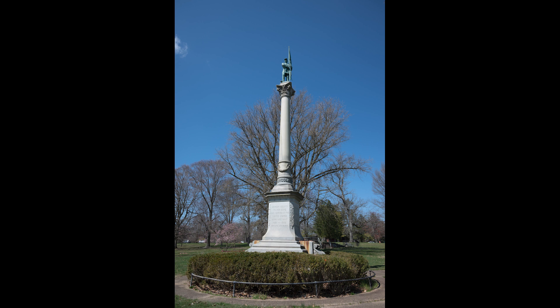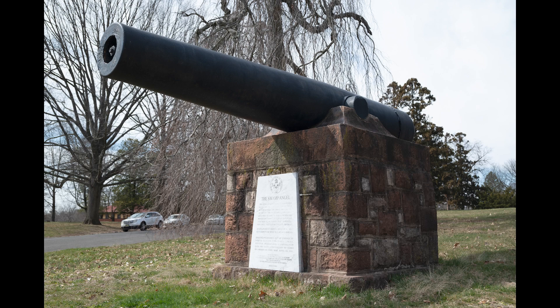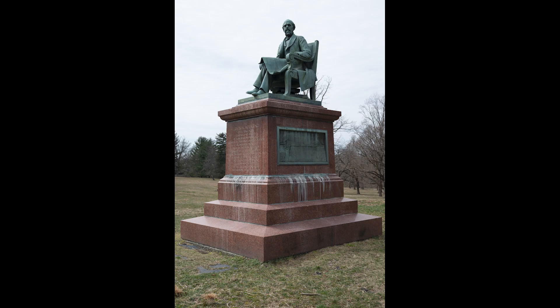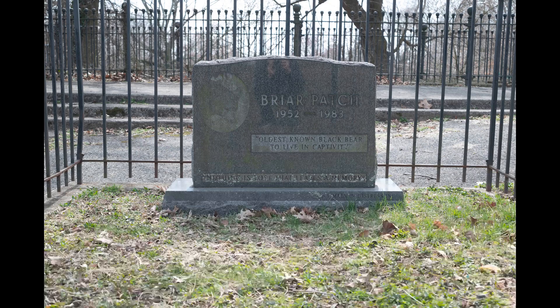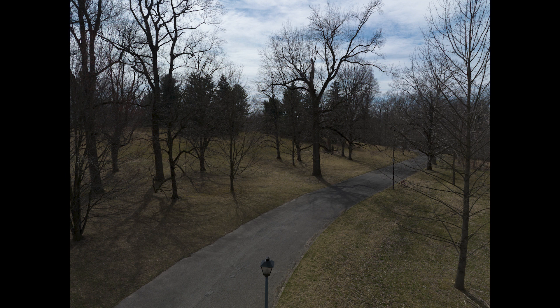The park includes several monuments and statues, such as the Soldiers and Sailors Monument, a Civil War era cannon called Swamp Angel, a statue of John Roebling — civil engineer and designer of many suspension bridges including the Brooklyn Bridge — a 9-11 Memorial, and the final resting place of Briar Patch, the last bear to be displayed at the park.